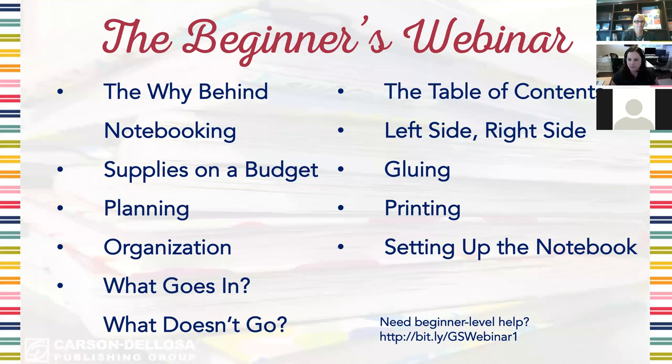In the first webinar we discussed the why behind notebooking — why it's worth your time and trouble — getting supplies especially on a budget. Before school starts when all the school supplies are on sale is the best time to stock up. I always get extra interactive notebooks, glue, anything I need while it's on sale. I buy in bulk. We also talked about planning interactive notebook activities, how to organize the notebook, what goes in the notebook and more importantly what doesn't, how to set up the table of contents, what goes on the left side and right side, gluing including which type of glue to use — only Elmer's school glue not glue sticks — and printing templates and how to set up the notebook for the beginning of the school year.